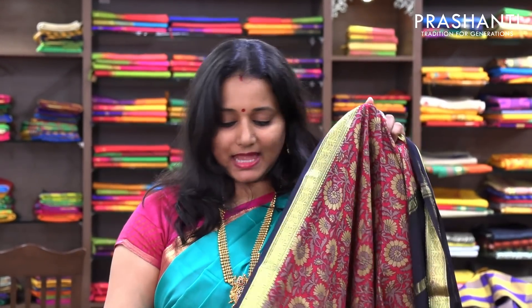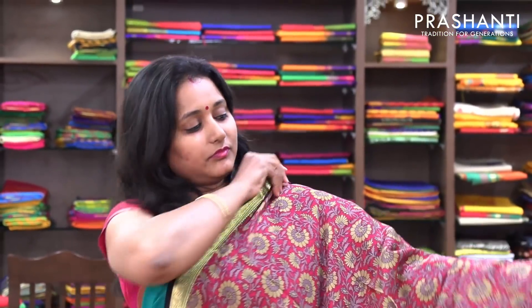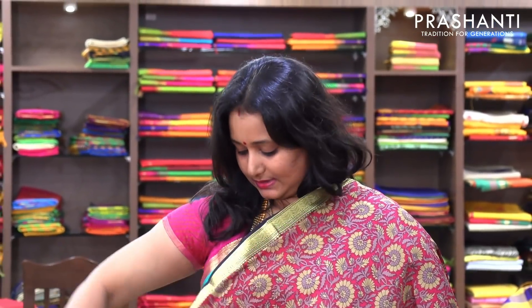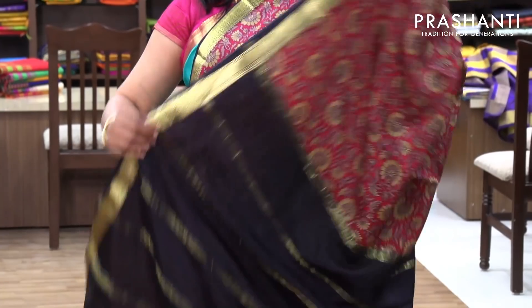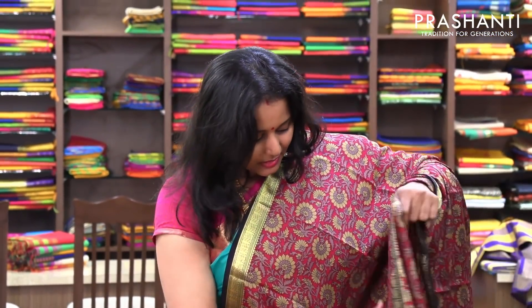The next one is a pink with black combination. This has got a kind of kalamkari style print on the entire body, with beautiful small piping border on both sides woven in golden zari. And a contrast pallu in black. And this has got a plain black blouse.